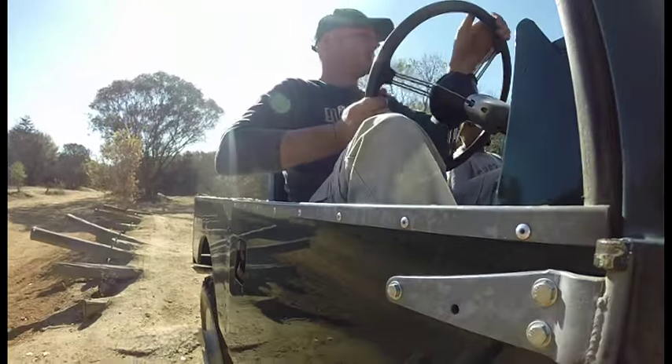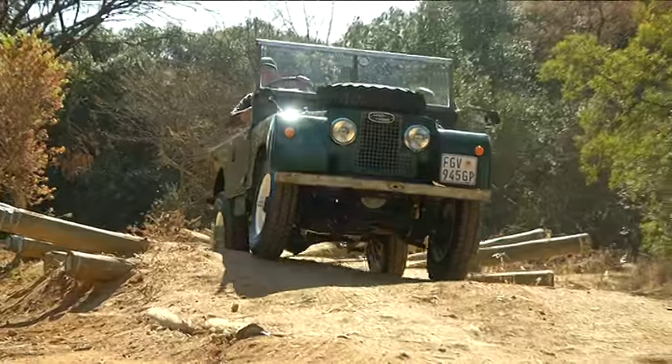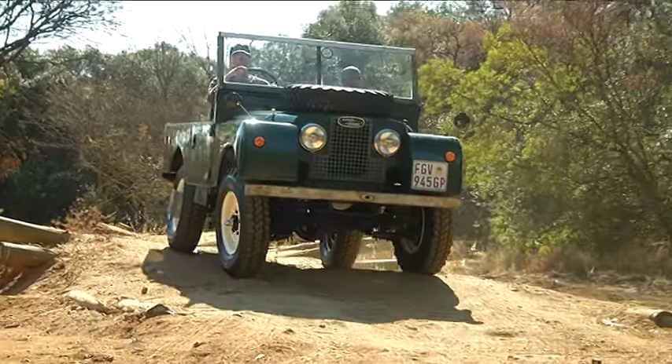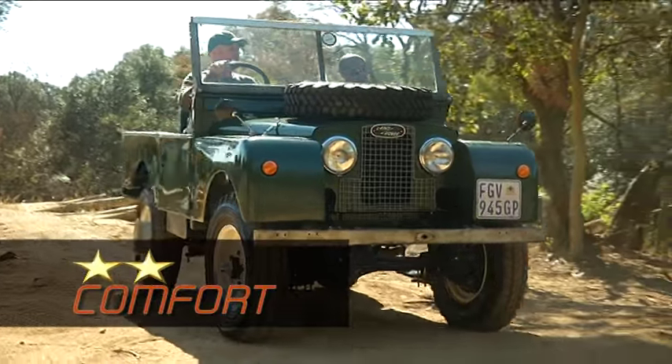From about 1960 onwards the body is totally interchangeable. You can take a door from a 2010 Puma and put it onto a 1960s vehicle — it'll go straight on.